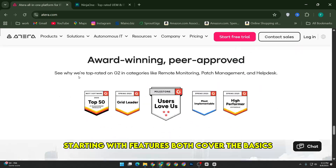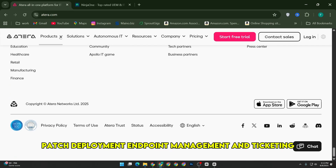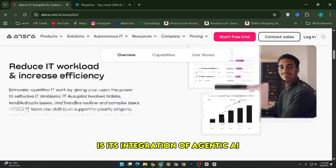Starting with features, both cover the basics like remote monitoring and management, patch deployment, endpoint management, and ticketing. But what really sets Atera apart for me is its integration of agentic AI.